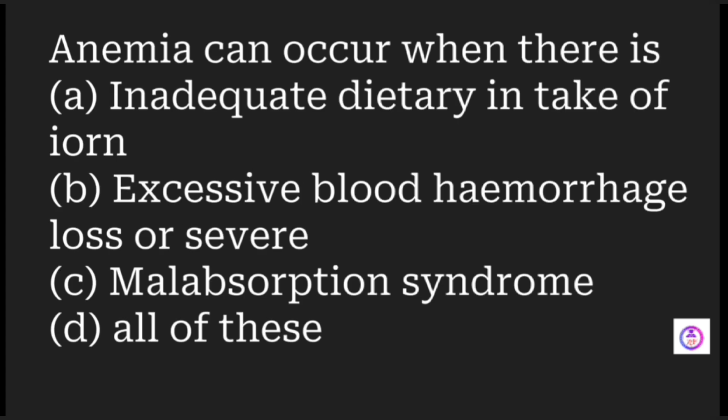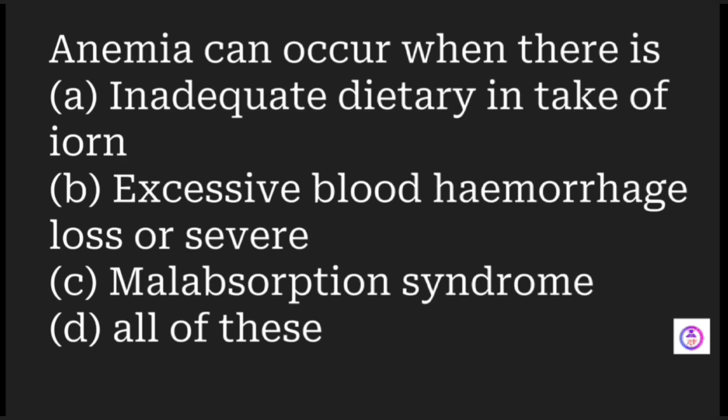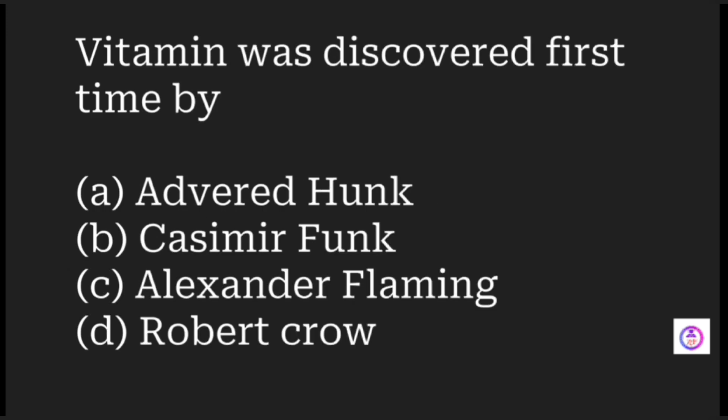Anemia can occur when there is inadequate dietary intake of iron, excessive blood loss and severe hemorrhage, and malabsorption syndrome. Anemia means a reduction in hemoglobin in the blood. The answer is all of these, because anemia can occur due to inadequate dietary intake, malabsorption, excessive bleeding, and severe hemorrhage.